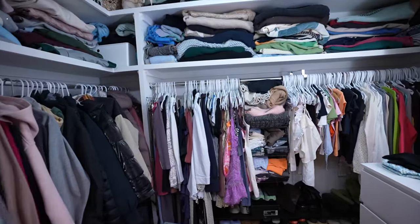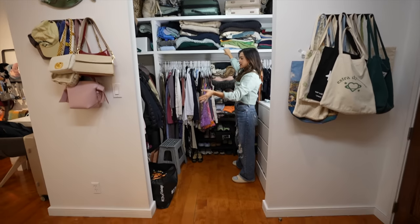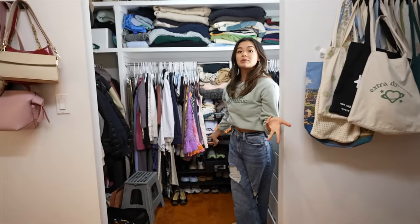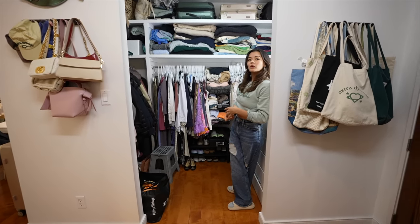And then I have my closet, like I said, with all of my clothes. This is a really interesting closet because there is no door. So every day I have to look at my closet, which I personally don't love because then you see all the mess everywhere. However, that does make me keep my closet more clean, I think. So it's kind of helpful in a way.